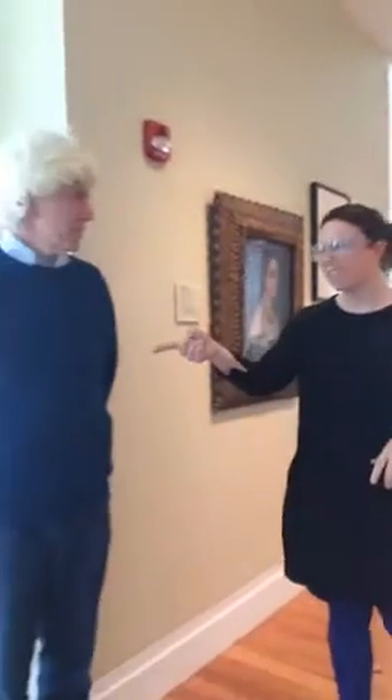Hi, I'm Rachel Soma from the Staten Island Museum at Snug Harbor with our very first edition of What's That Thing? I have with me our Curator of Art, Robert Bunkin. Hey Robert, what's that thing?